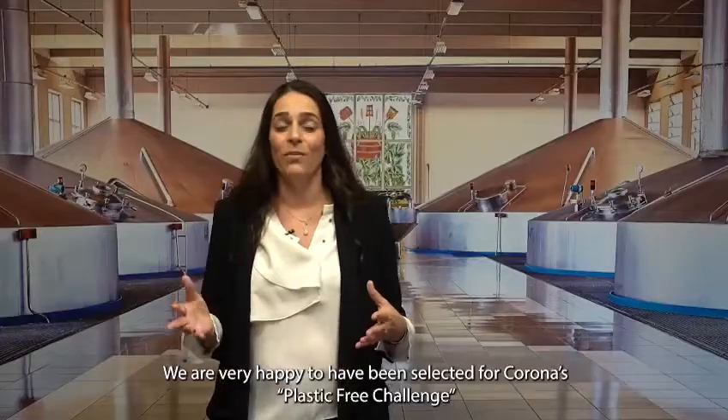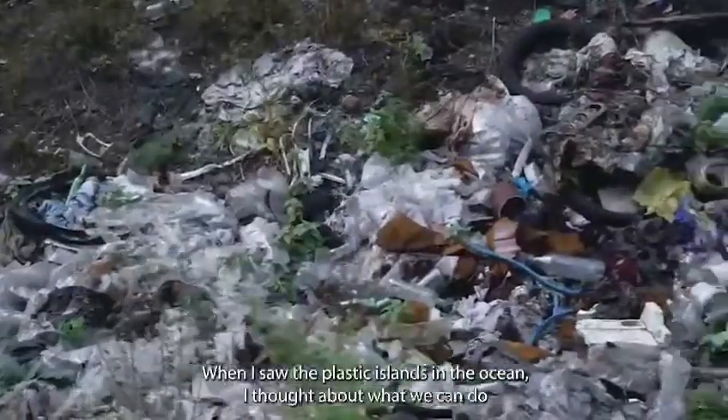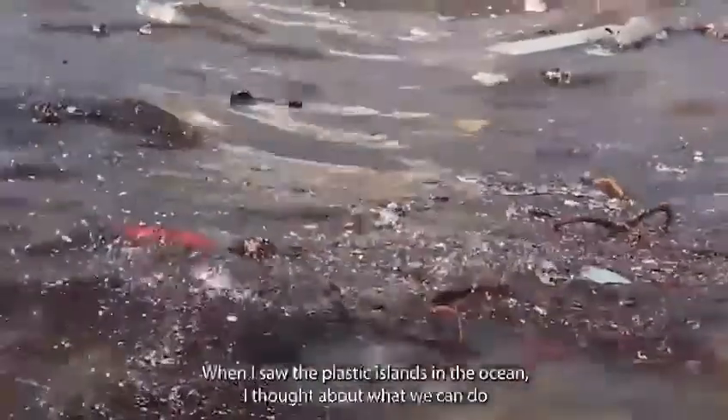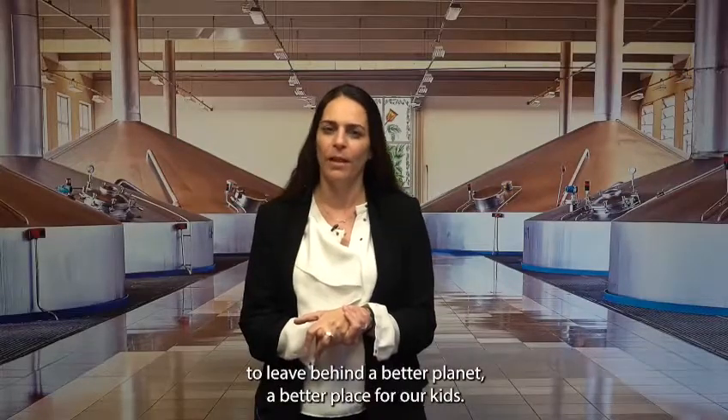We are very happy to be selected for the Plastic Free Challenge of Corona. I started Solitum about four years ago. I saw the plastic islands in the ocean and I really thought, what can we do to leave a better planet, a better place for our kids?